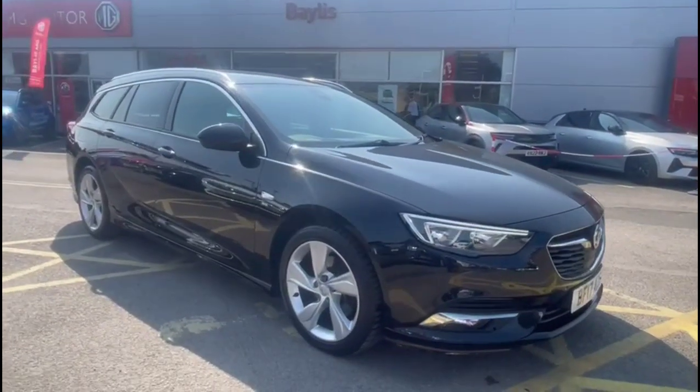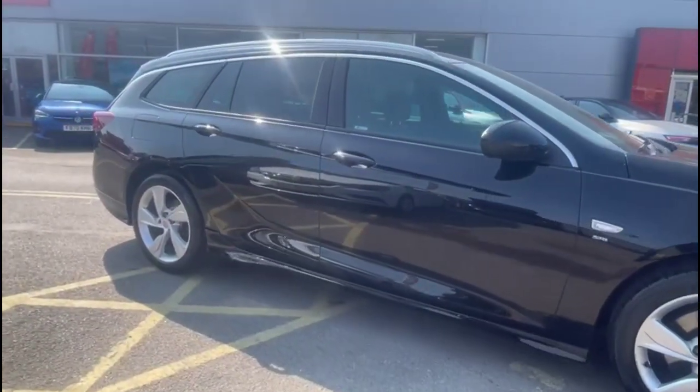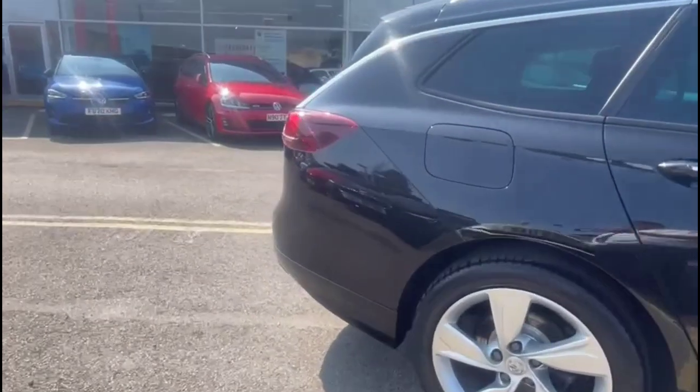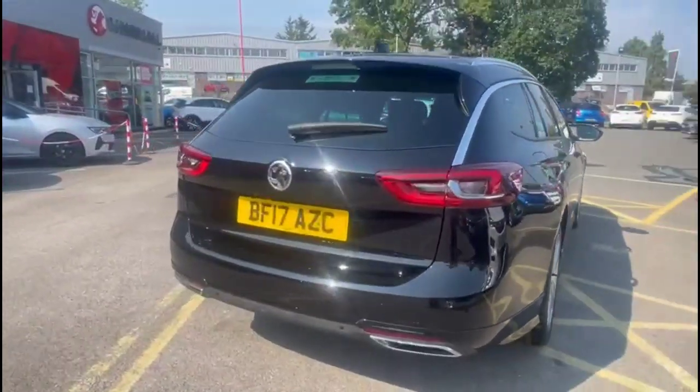Hello and welcome to Bayless Vauxhall. Today we are viewing a Vauxhall Signum Sports Tourer 1.5 Turbo SRI VX9 NAV. This model has covered 32,854 miles and is finished in black. It also comes with Bayless warranty with the option to extend it to up to 36 months.